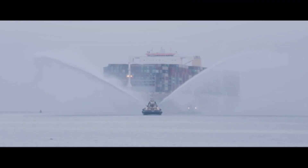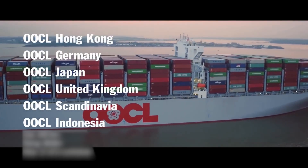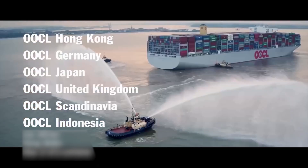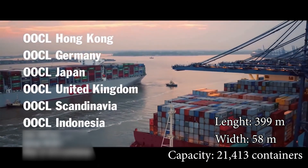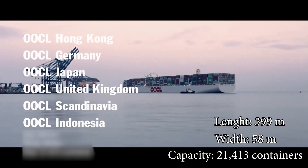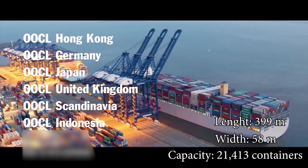The largest container ships in the world include the OOCL Hong Kong, OOCL Japan, OOCL Germany, and OOCL United Kingdom, each with a length of 399.9 meters, a width of 58.8 meters, and a maximum capacity of 21,413 containers.